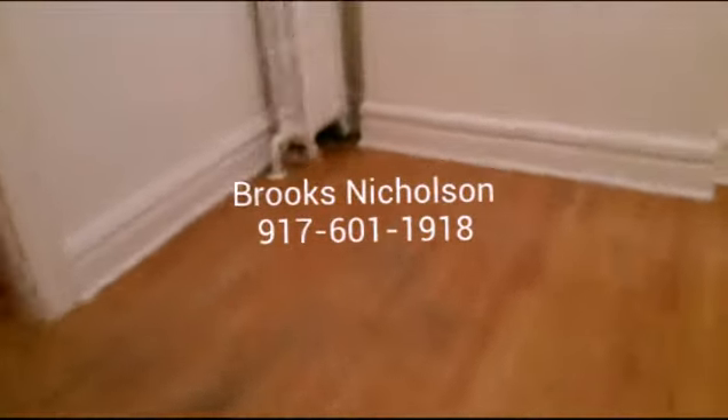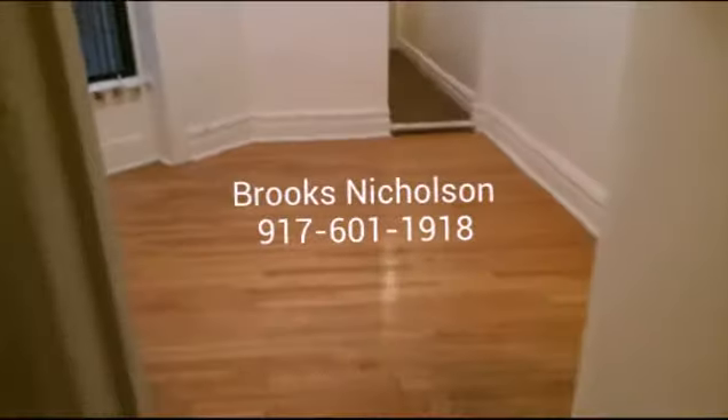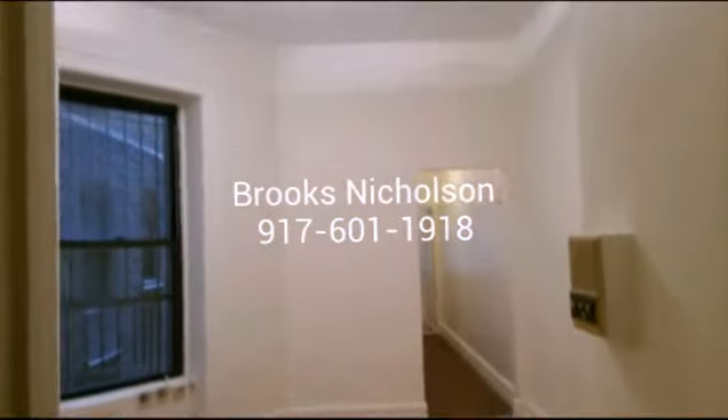You first walk into the apartment and you're greeted by the living room, the common space, which is quite large.